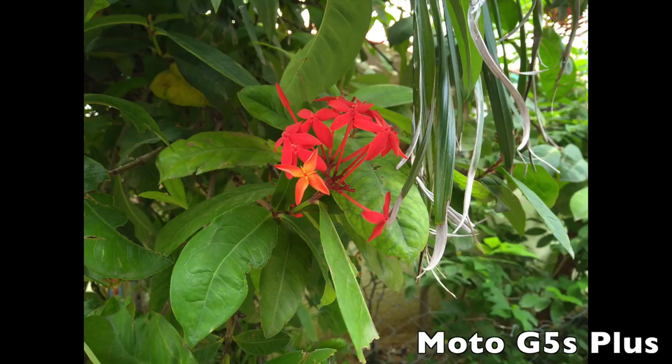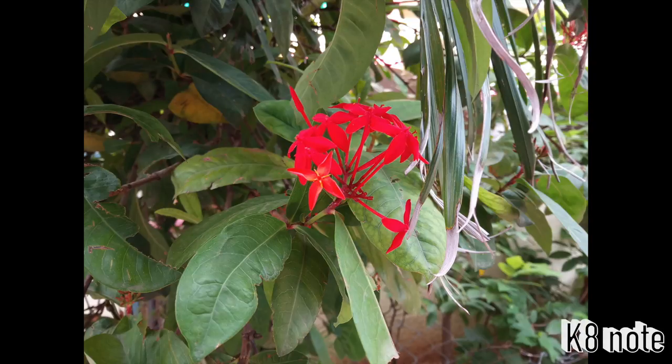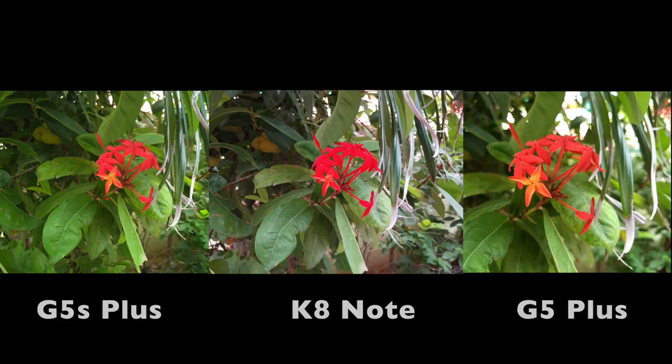This is the Moto G5S Plus, this is the Moto G5 Plus, and this is the Lenovo K8 Note. If you compare the color reproduction, the Lenovo K8 Note is better performance, second place is the Moto G5 Plus, and third place is the Moto G5S Plus.